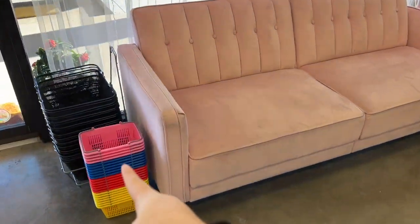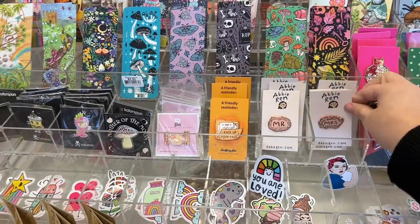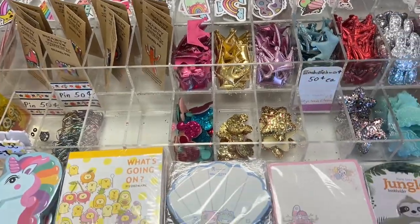How cute is this? I refuse to get one of those. There's just trinkets everywhere throughout their store — I was going to say their office, but their store.